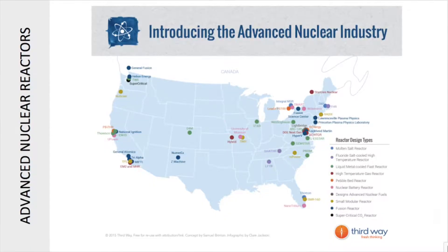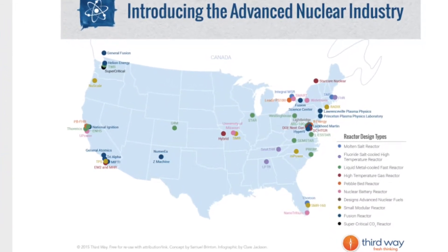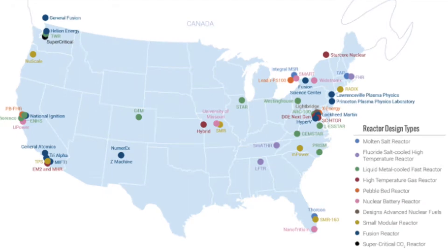Nuclear power in the US has one of the best safety records in the entire world. However, in 2012 the Union of Concerned Scientists found that leakage of radioactive material was a major problem in almost 90% of all reactors in use today. The US Nuclear Regulatory Commission has indicated that radioactive tritium has leaked from 48 of the 65 nuclear sites in the US.